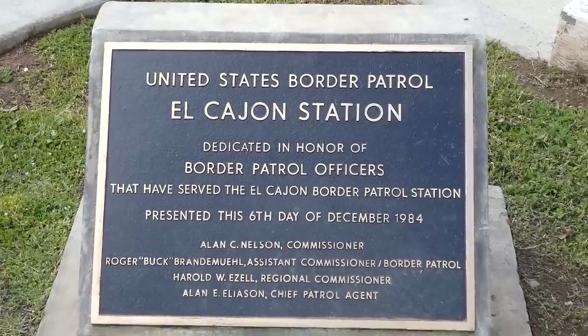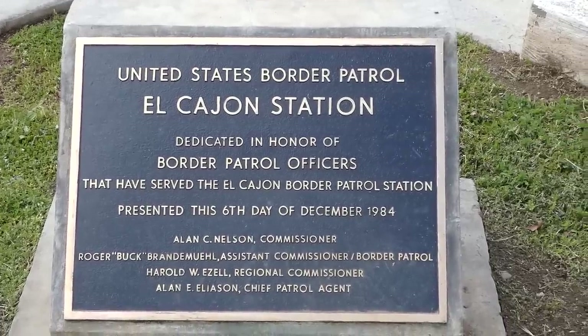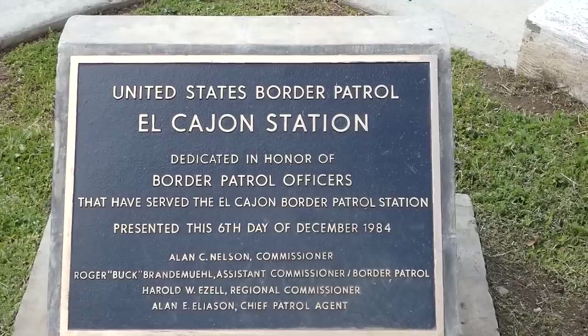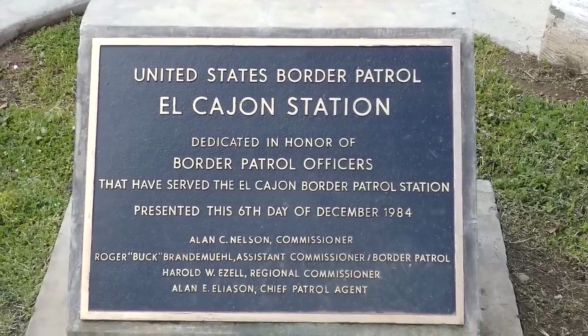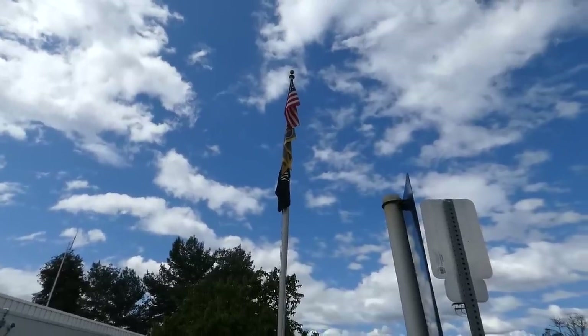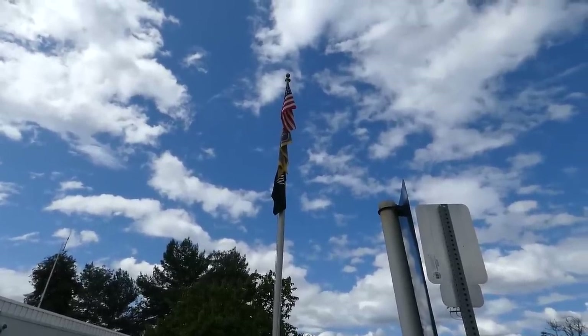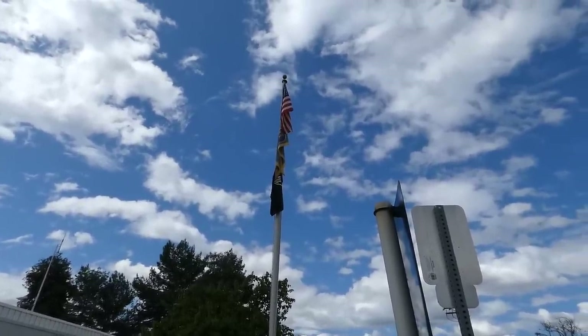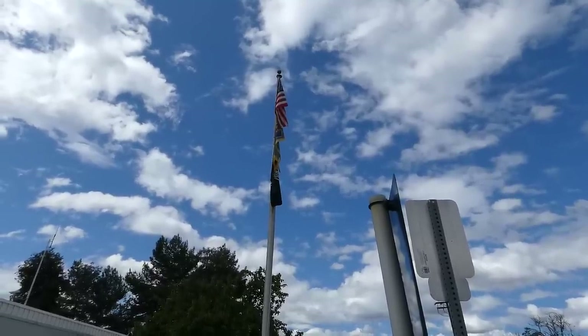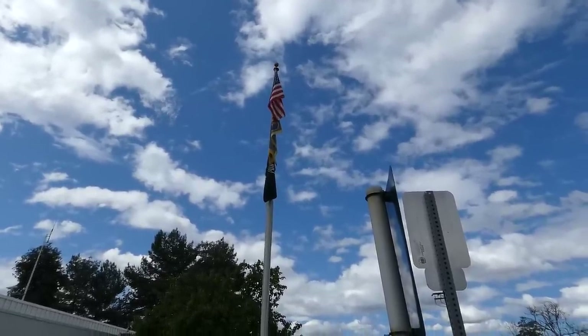Dedicated in honor of border patrol officers that have served. Welcome to Border Patrol Station, presented this 6th day of December, 1984. We got three flags up — the United States flag, the U.S. Border Patrol flag, and the POW MIA flag.